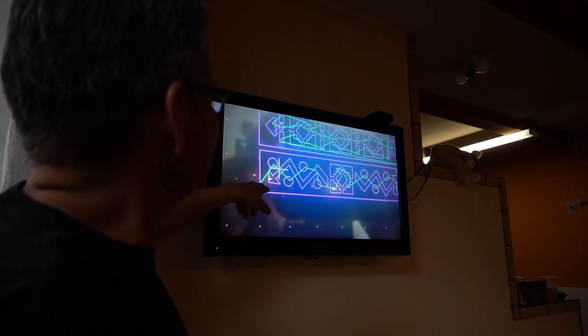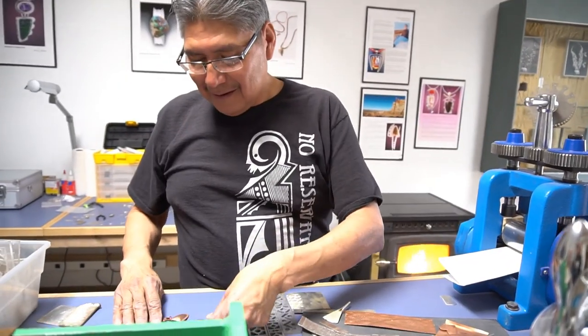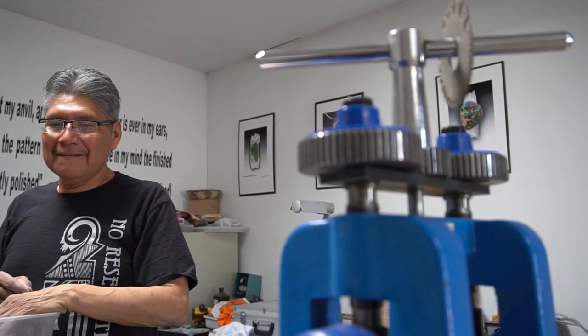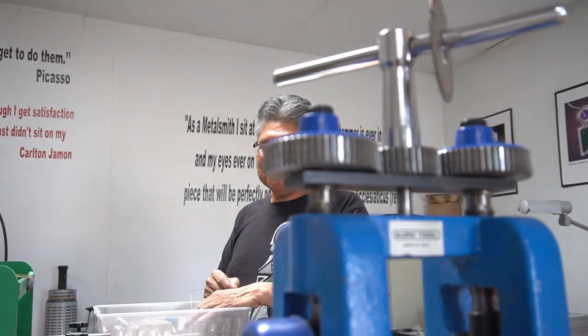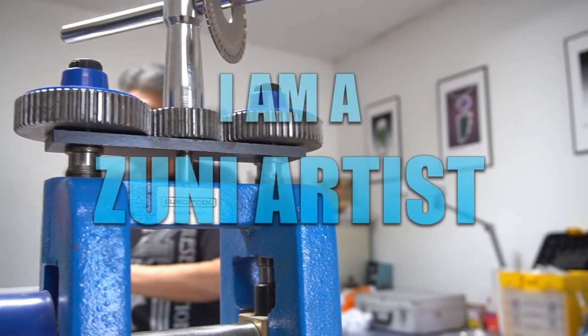In the future, I would like to do more with niobium. Niobium is one of the metals in the reactive metals category, and I like it because you can make it any color — any color in the rainbow. I would like to create more visually colorful, wearable art. I am Carlton Hamon and I am a Zuni artist.